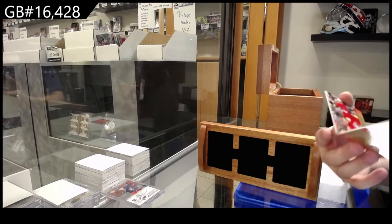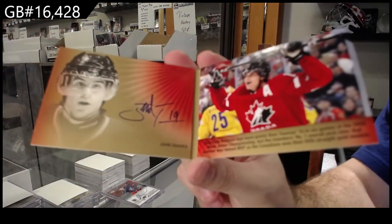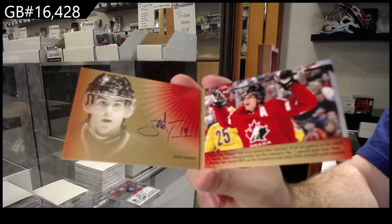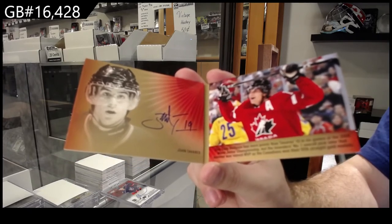Signature booklets — John Tavares. Signature booklets, John Tavares.